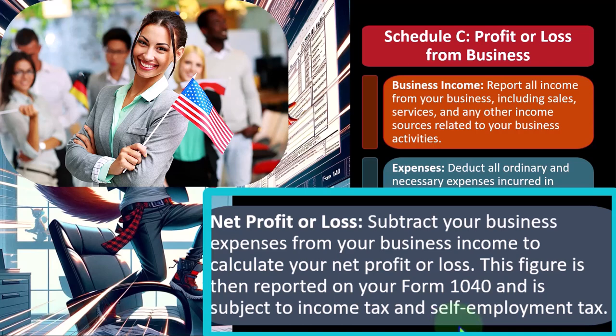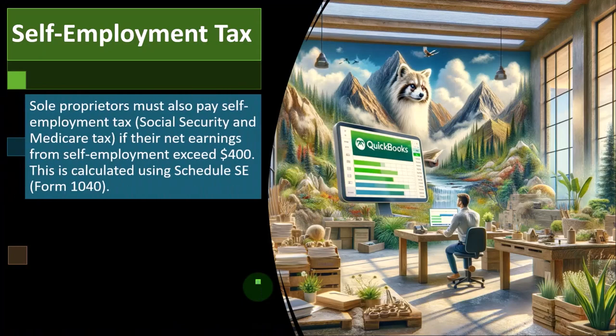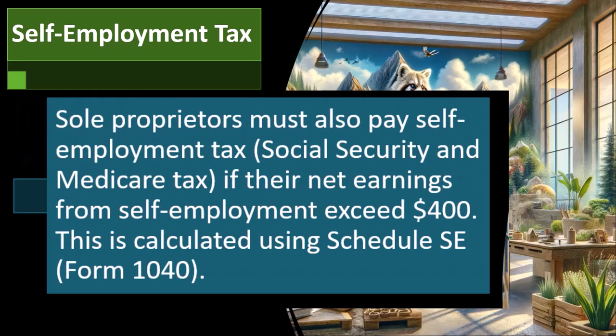But for a sole proprietor, we haven't paid in — we don't have payroll, so the government can't take payroll taxes that way. So they collect payroll taxes in another format: self-employment tax. This results in Form 1040 calculating not only federal income taxes owed, but also social security and Medicare taxes, which is significant. We'll talk more about this when we get to Schedule C, but we'll just touch on it here.